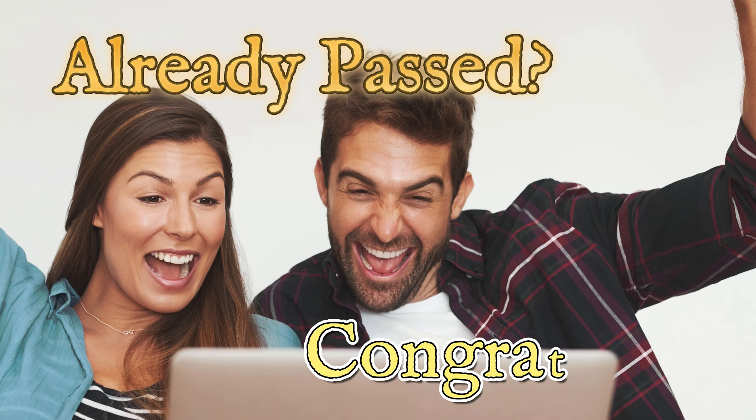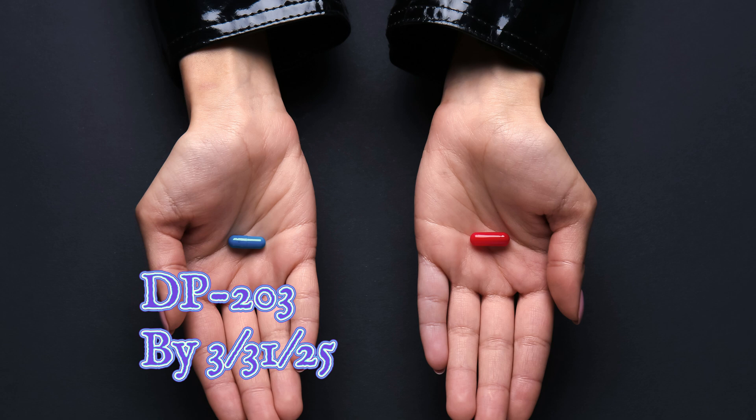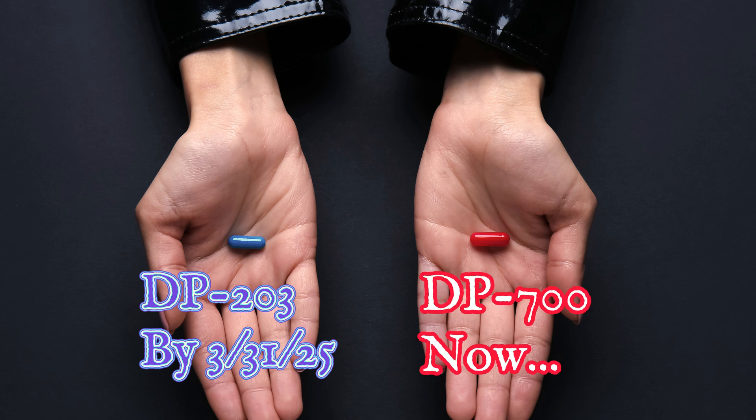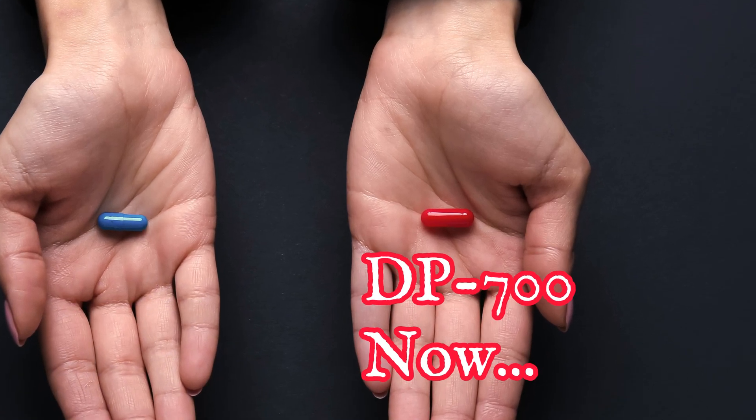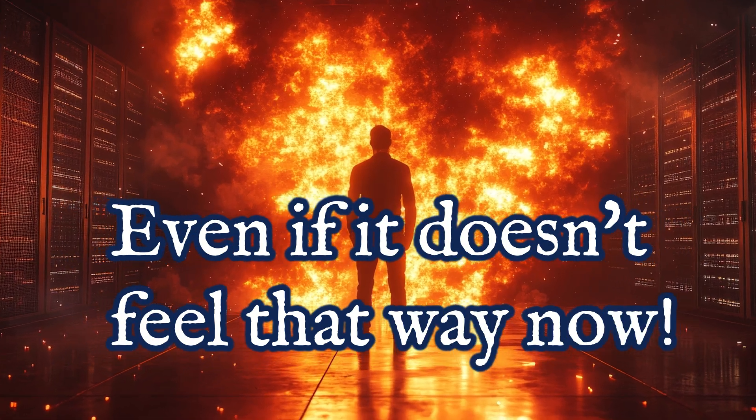So what does this mean for you as you're studying and preparing for these exams? If you're already certified with the DP203 exam, congrats — that cert still holds a lot of value, especially business value, because businesses are not all ready to jump into Fabric. That certification really shows your employers that your skills and the foundation of data engineering is something you already have and have been able to demonstrate. If you're planning to take the DP203 and haven't completed it yet, you have a couple of options: you can either hurry up and take it before the end of March, or you could shift your focus to DP700. If you're just starting out, I definitely recommend jumping right into the DP700 to make sure that you're future-proofing your skills. The DP700 exam is Azure's way of really preparing us as data engineers for the future and working in the Azure ecosystem — it's really the logical next step.